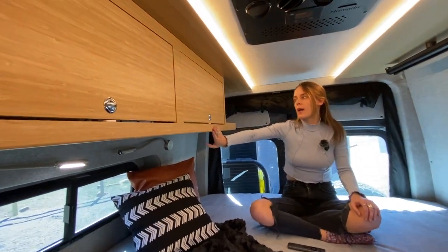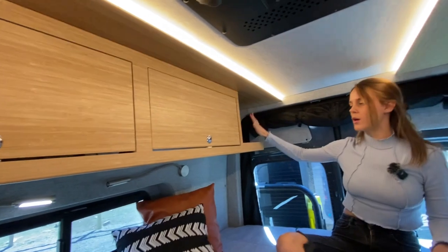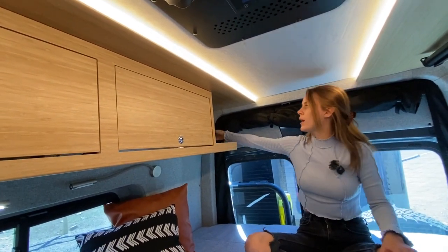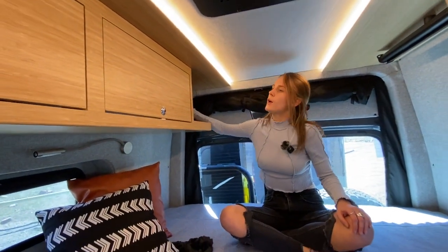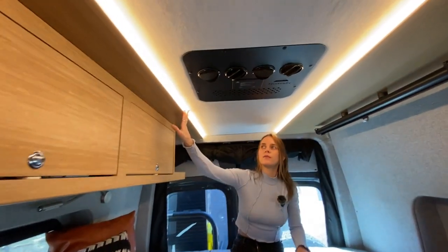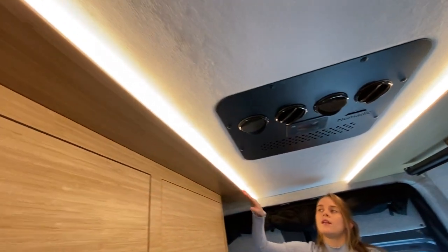Over here you'll see this custom cabinetry. On this side we have a shelf so at night you can put books, phones, glasses, anything small over here, and we provided a USB port so you can charge your phone, iPad, whatever you have. And if you look up at the ceiling, this is a custom ceiling we did with LED strip lights, and it really adds some nice depth up there.